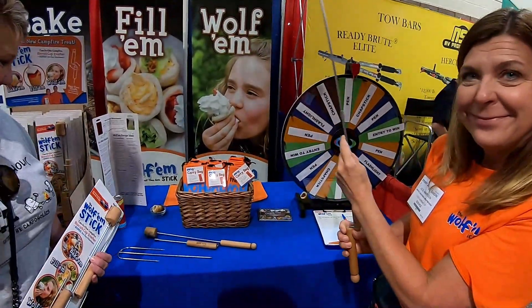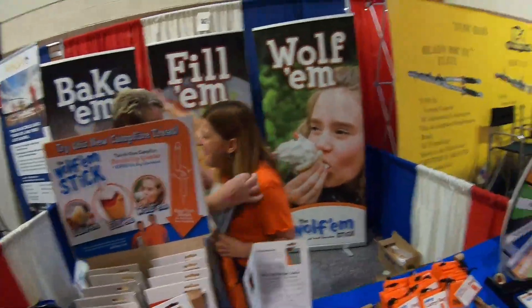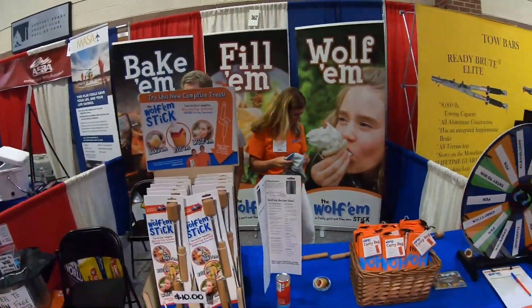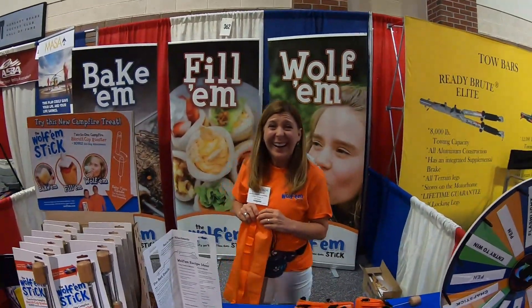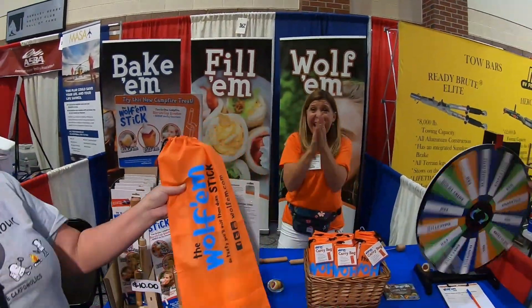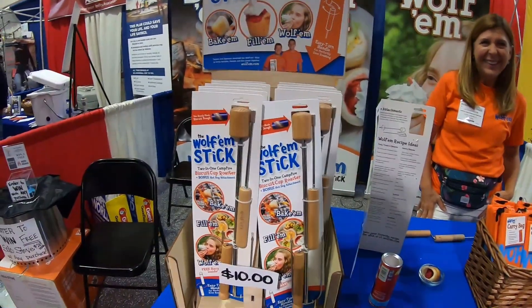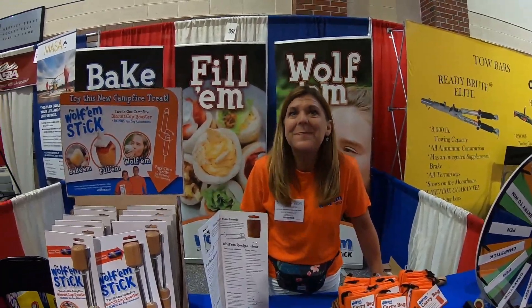You can get an option for a carrying bag. All right folks, try out the Wolf'em stick. How can they order it? Online — wolfomsticke.com. You are a camp-aholic and a wolf of honor. Looking forward to campfires with the Wolf'em stick. Camp-aholic!